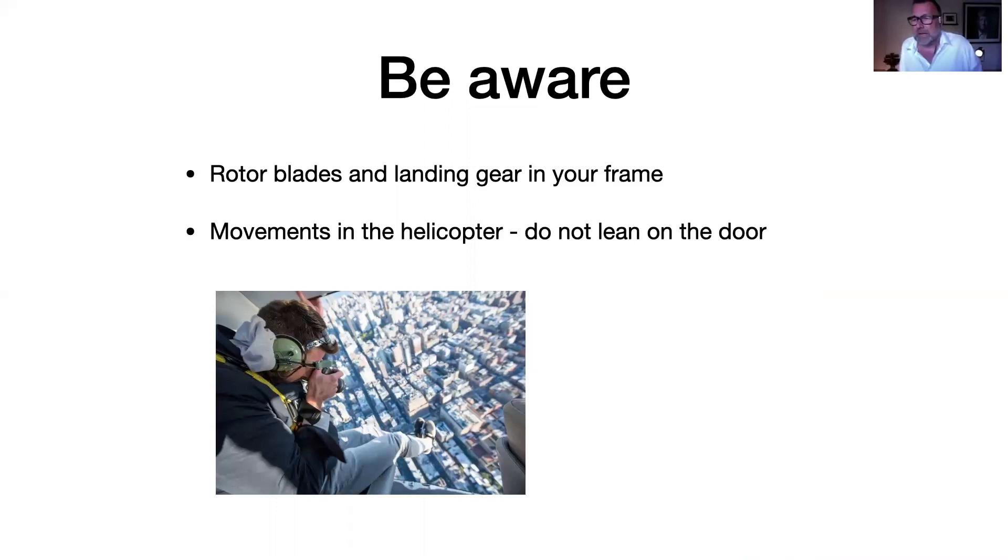What should you be aware of? Stay inside — don't fall out. Watch out for rotor blades and landing gear in your frame. Since I like to work a lot with wide-angle lenses in aerial photography, you need to be very aware when pointing out that you don't have those rotor blades and landing gear in the frame. It's easy to get them in the frame, and it's really depressing when you're looking at your pictures afterwards.